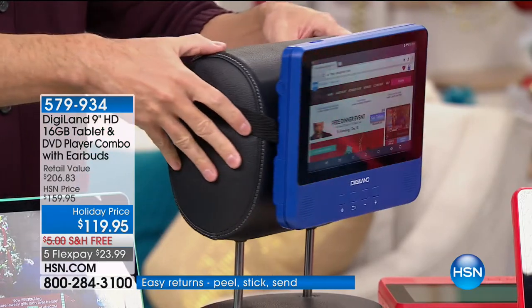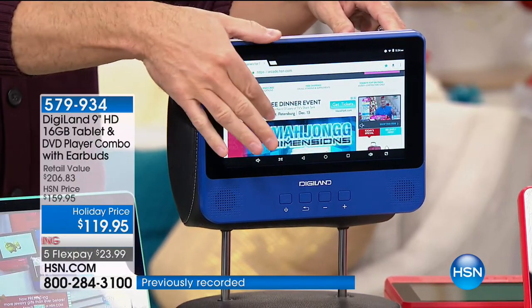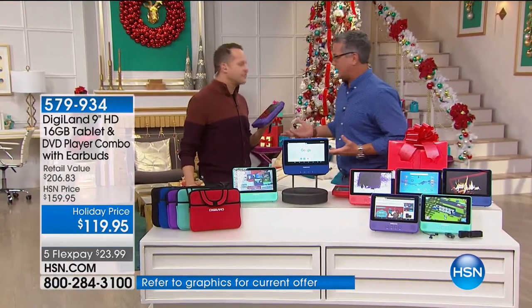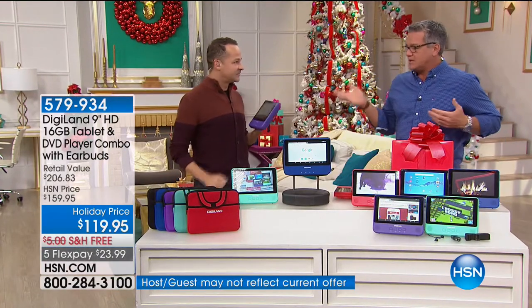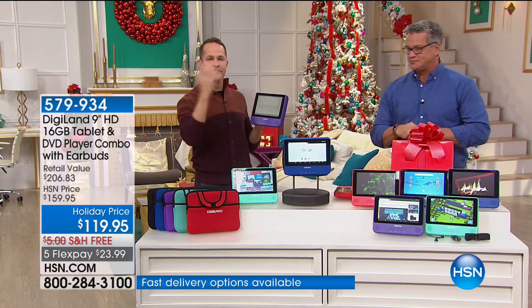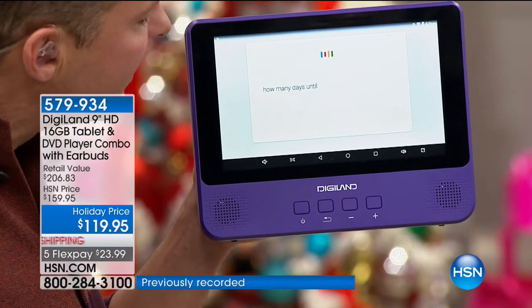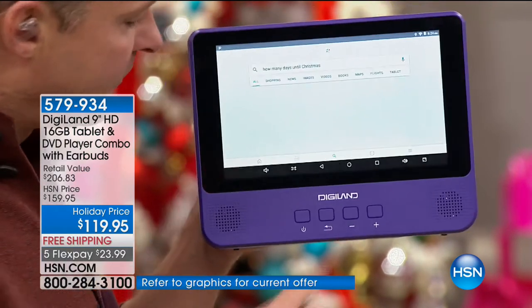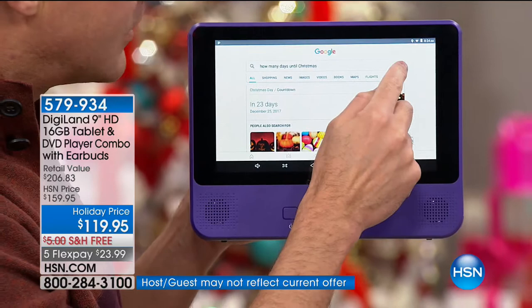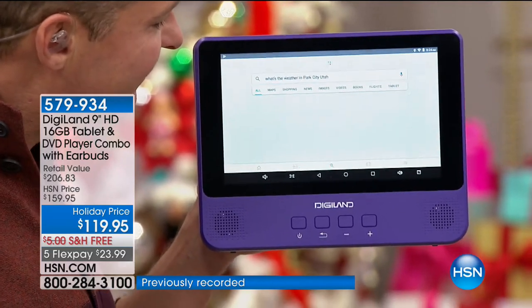We sell portable DVD players for $100 — nine-inch ones. And this is a tablet too. If you want to talk to your tablet: 'How many days until Christmas?' — Christmas day is in 23 days. 'What's the weather in Park City, Utah?' — 28 degrees and clear. 'How do you make a gingerbread house?' — and it reads back the Food Network answer. I can't get over the volume — it is awesome. You could set it down; there's more bass, more sound because of the deeper speaker well. Not just a little tinny robotic voice.